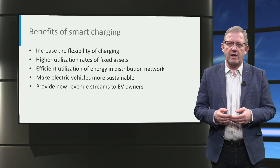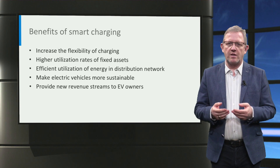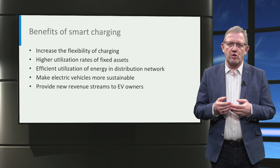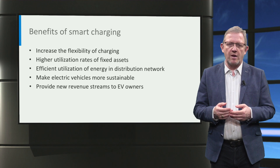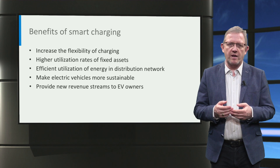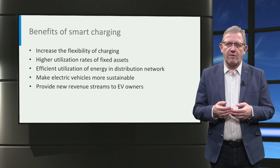Smart charging can increase the efficiency of power transfer and help to reduce the power demand on the distribution network. Further, electric vehicles can be made more sustainable by charging them based on solar and wind generation. Moreover, smart charging can provide new revenue streams to electric vehicle owners, like providing frequency regulation and vehicle-to-grid services.